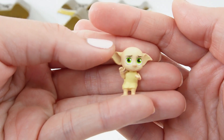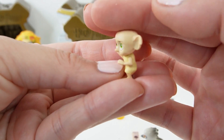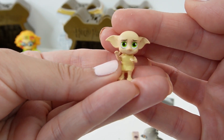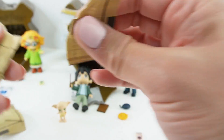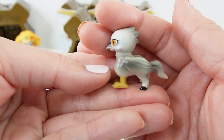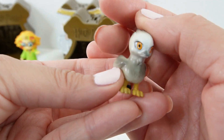Take a look — it's little Dobby. He is so tiny, super, super cute. Take a look, we got Buckbeak. This is a tiny Gryphon. Oh my goodness, this is super, super cute.